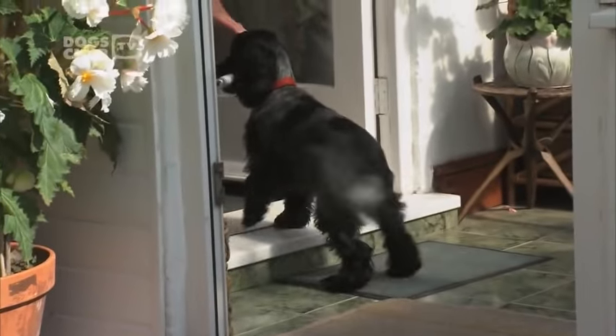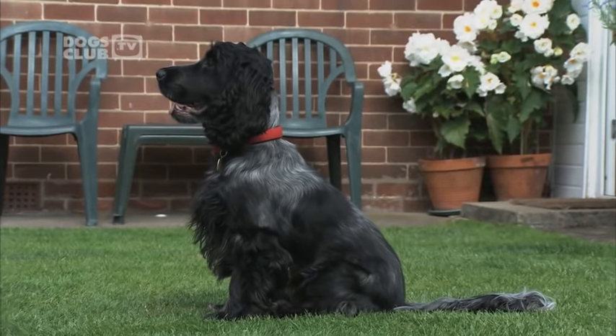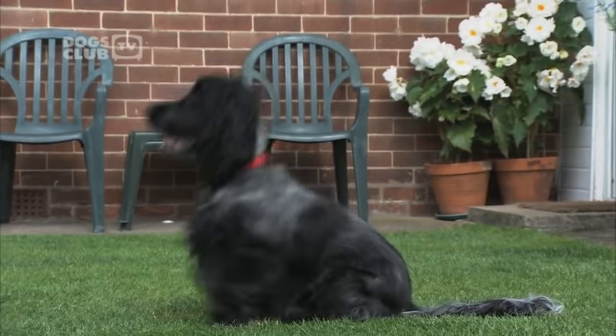We first got a Spaniel because our youngest son wasn't very happy with dogs. My grandfather had a Spaniel as a gundog, and we decided that we would get a Spaniel.